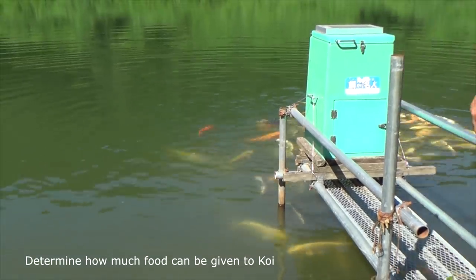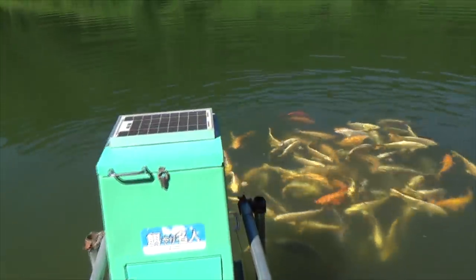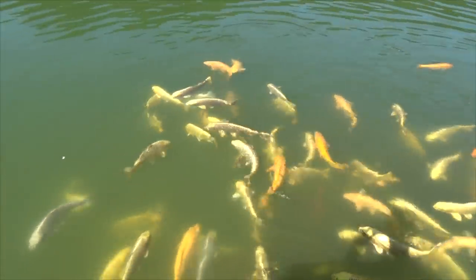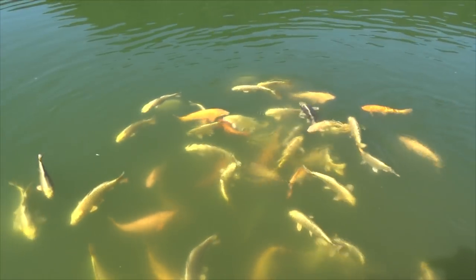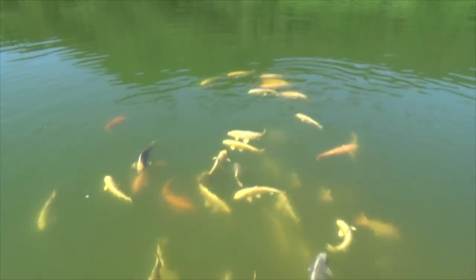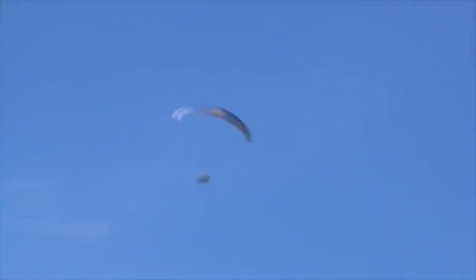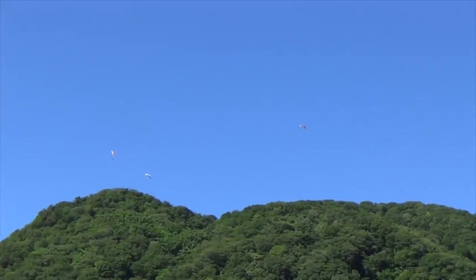Now we know something about feeding in Japan and what the breeders do. I will tell you how you can determine for your own koi pond how much food you have to give. The two indicators I will discuss are body weight and water temperature. We can calculate the amount of food based on the total body weight. To calculate body weight, I use a simple formula where we multiply the length of our koi by its body volume factor.